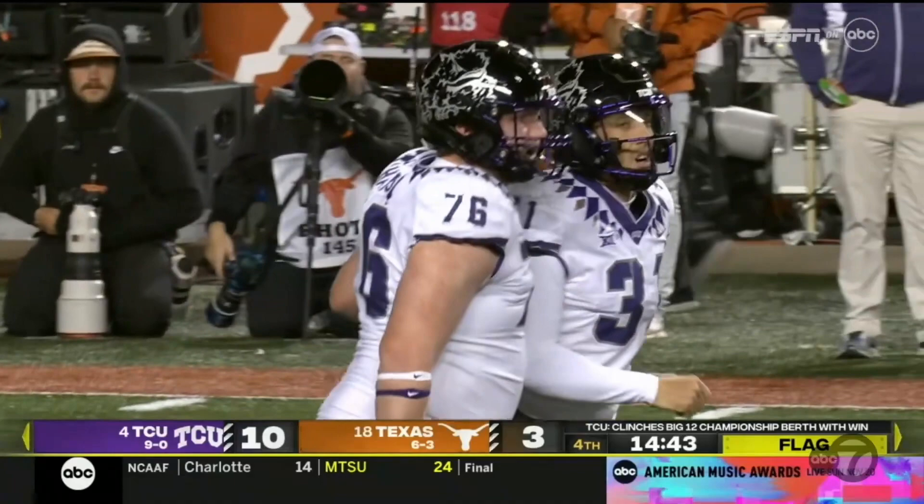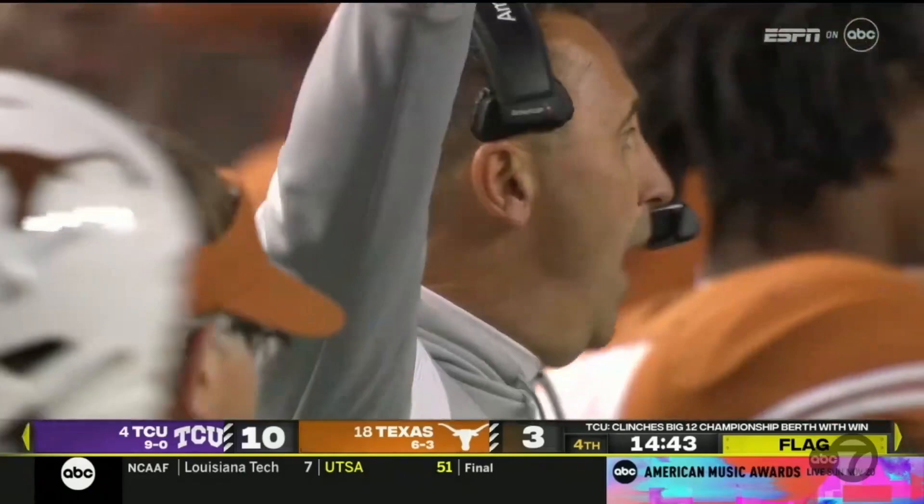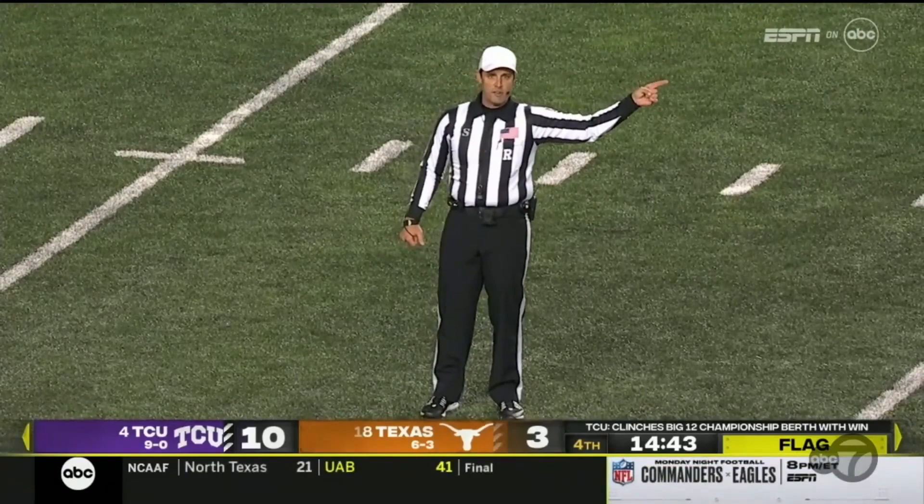Well, they've blocked three points this year. Obviously they felt like they liked their chances to block one tonight. The kicker — number zero — defense: 15-yard penalty, automatic first down. Defense has been on the field for about 100 snaps tonight.